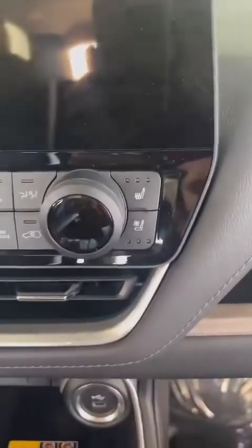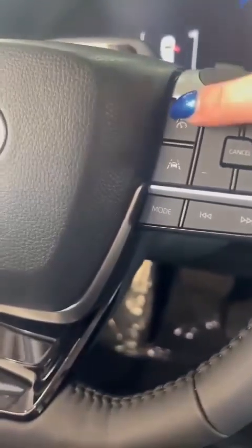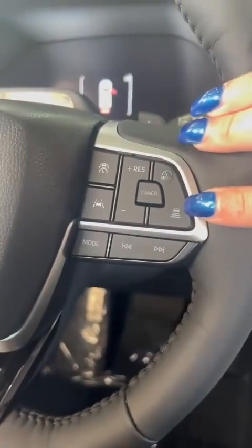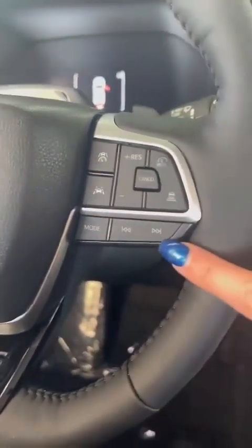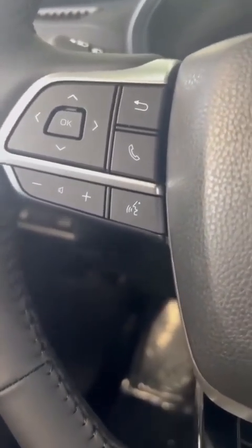Up front, there are also heated and ventilated seats. These are your gauges, your cruise control, and lane departure with radar cruise control — allowing you to set how far you want to be from the car in front of you. Your mode switch, music, volume, answering the phone, and also voice commands to ask Toyota to do something for you.